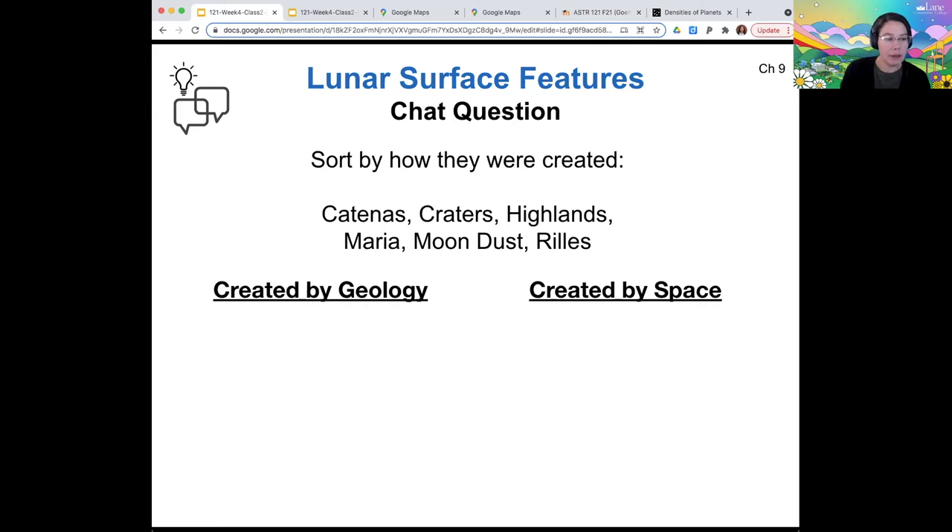It seems like for the most part we think that the maria and highlands are geological features, and the rest we're thinking are maybe space-related. Maybe the rills are geology. The katana and rill are probably the most bizarre new terms for most people.